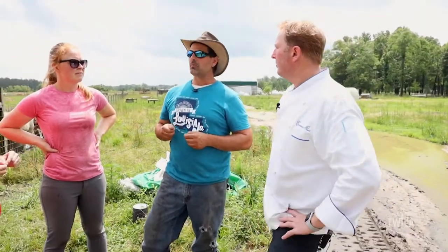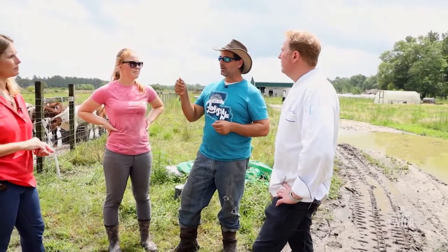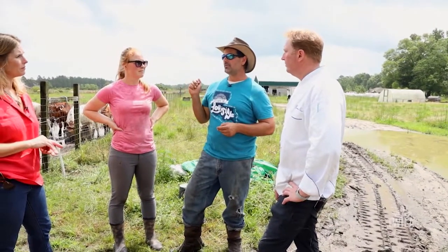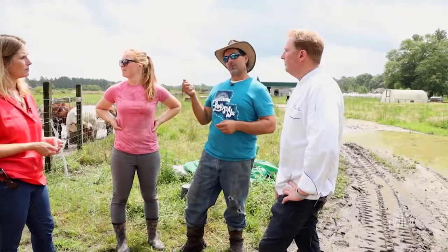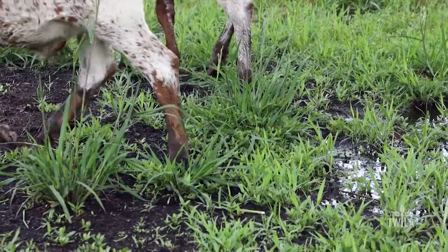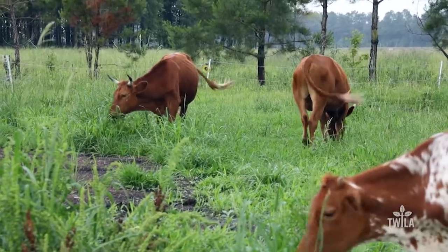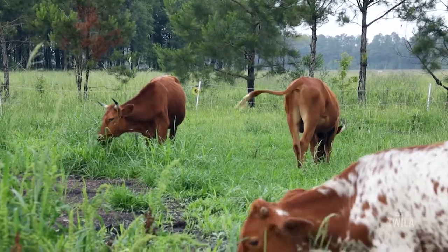And how long does it typically take? We're only going to have the cattle in this area for one day. We're going to pull them out, this stuff is going to start germinating — especially with all this rain — in a couple of days. And then we're going to see real growth in here in about 10 days. Trying to feed the soil, trying to feed the animals in one shot.